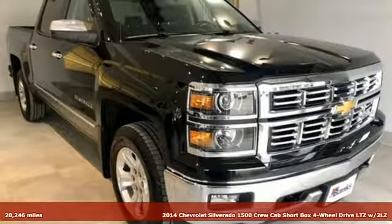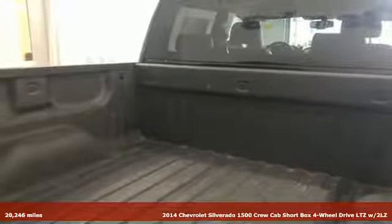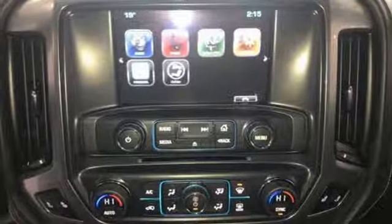It's a 2014 Chevrolet Silverado 1500. Built to keep up with the rugged demands of your life, the Silverado 1500 is strong, safe and comfortable.